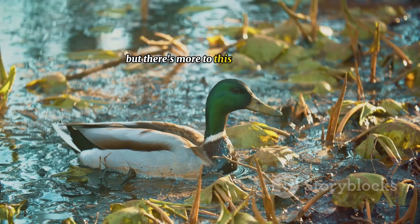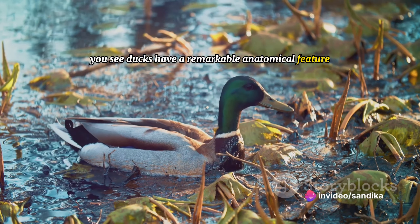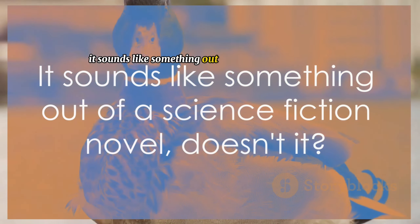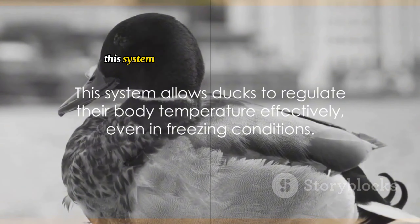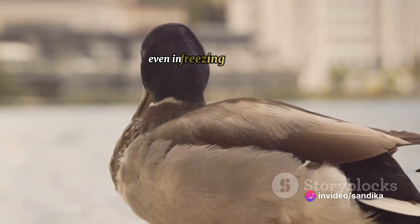But there's more to this duck mystery. Ducks have a remarkable anatomical feature known as a counter-current heat exchange system. It sounds like something out of a science fiction novel, but it's actually quite straightforward. This system allows ducks to regulate their body temperature effectively, even in freezing conditions.